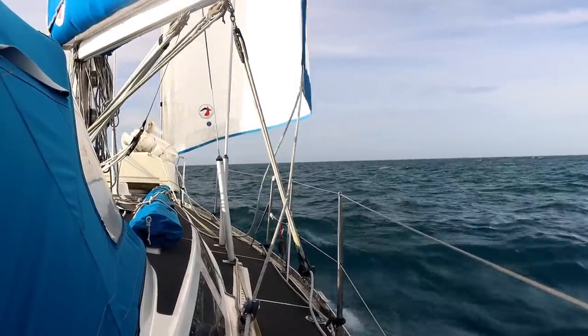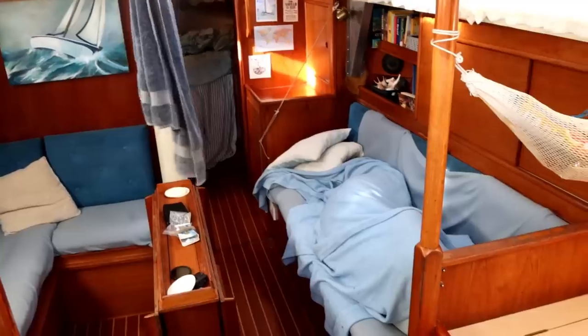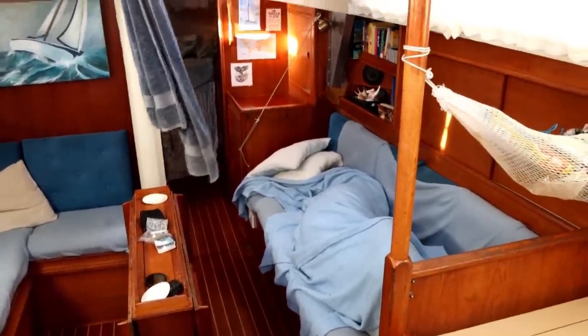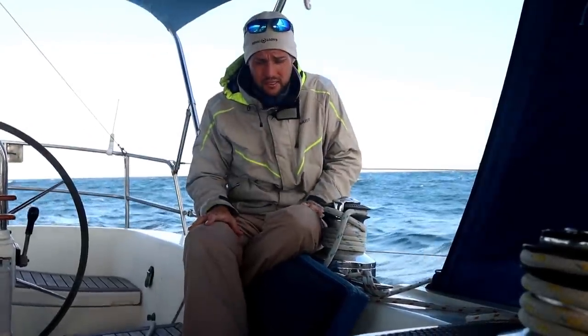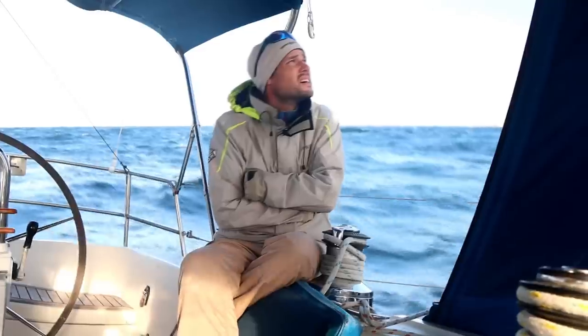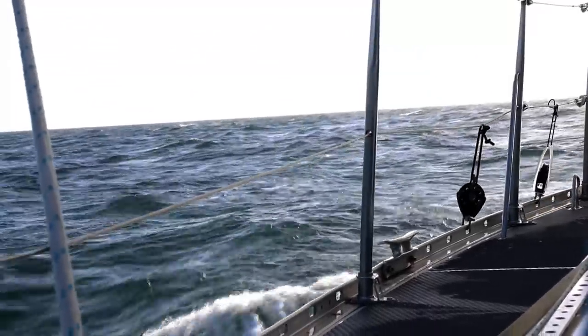One thing that's different about this passage is we're wearing shoes — very unusual on Florence because normally it's so warm we don't need them. But here it's actually pretty cold, so we've got shoes, thick socks, and two pairs of trousers on. The breeze hasn't been as bad as expected and the sea state has been nowhere near as rough as we feared. We're making really good progress — we're in the Agulhas Current doing nine or ten knots, and that'll be with us for another hundred miles.